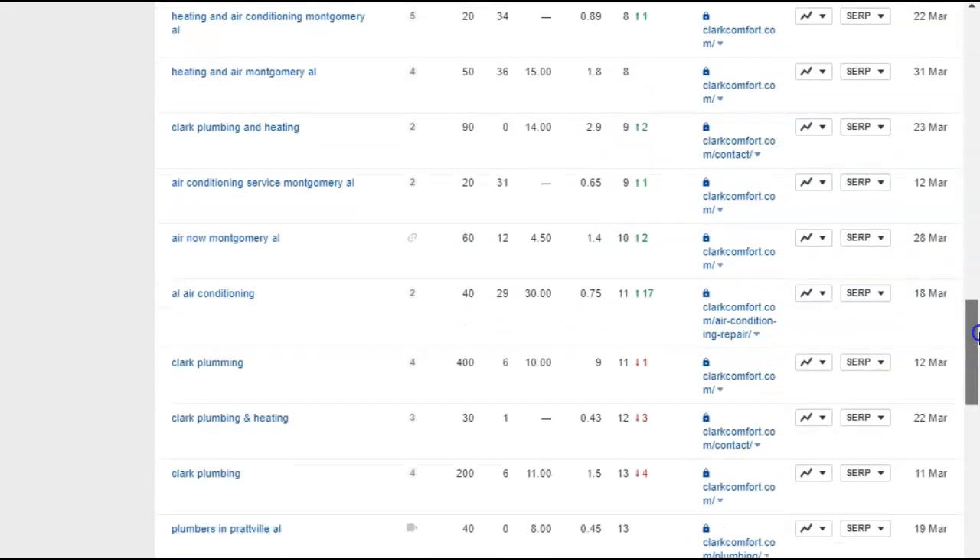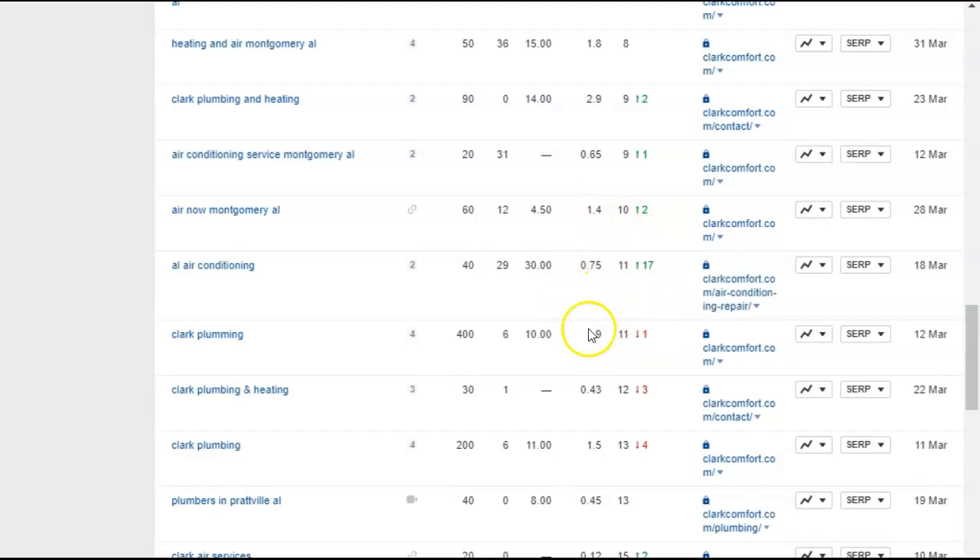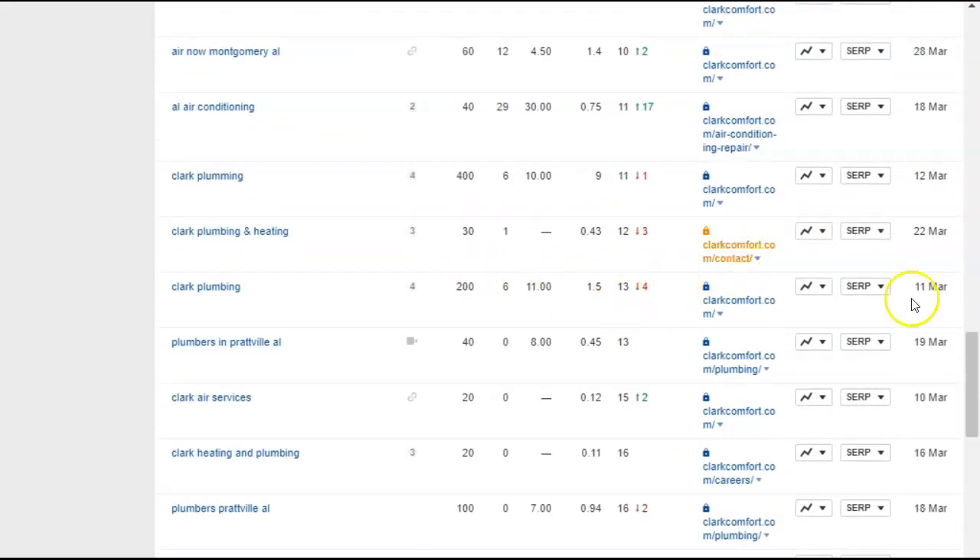Now we're getting into the second page — the words that you're not ranking for. Even this one — 'Clark Plumbing' — but we want the ones with an area because we want it to be specific. If there's no specific location, this is going to show up for Clark, Texas or Clark, Tennessee. So '200 searches nationwide' isn't helpful. 'Plumbers in Prattville Alabama' — 40 searches a month.